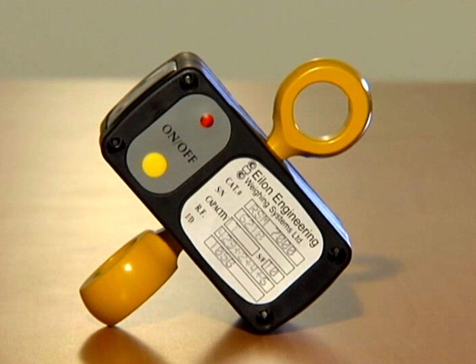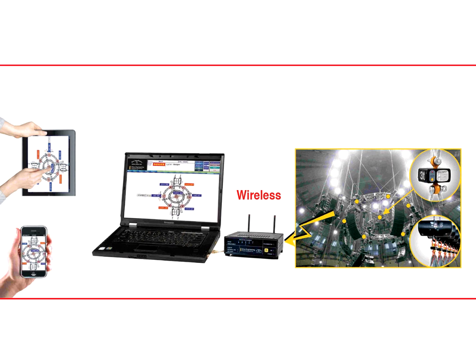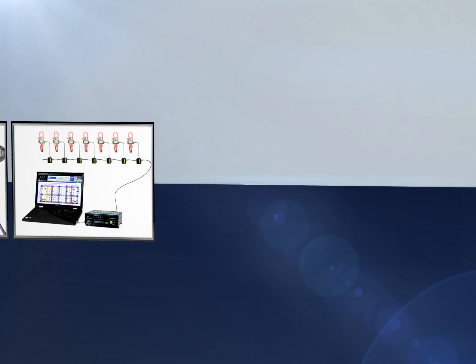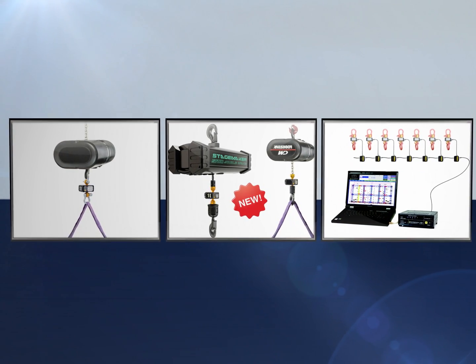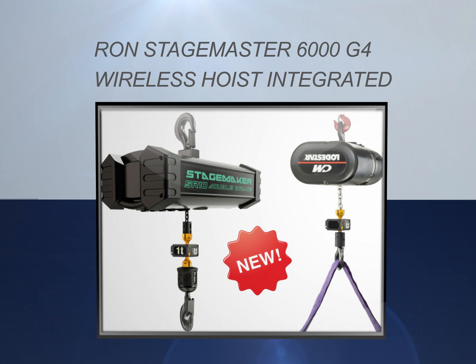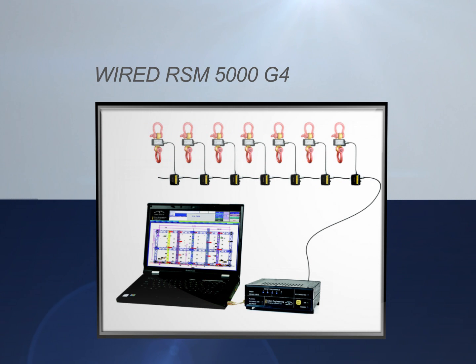The load cells measure the loads and transmit the data to the central receiver, which is connected to the laptop where results are displayed on a real-time load map. RON StageMaster systems are available in three models: the 6000 G4 Wireless Alon Classic for quick installation and versatile use; the 6000 G4 Wireless Hoist Integrated with low headroom and no shackles needed; and the wired RSM5000 G4 with a single cable descending from the truss to the central receiver.